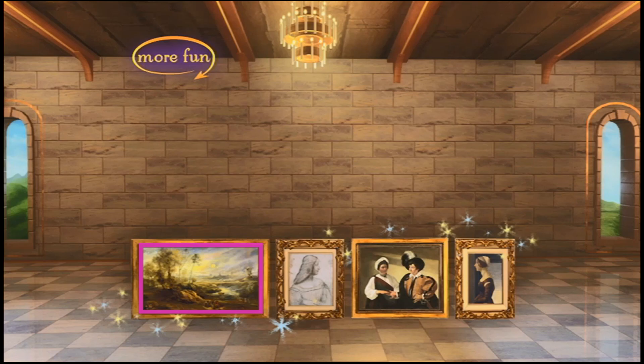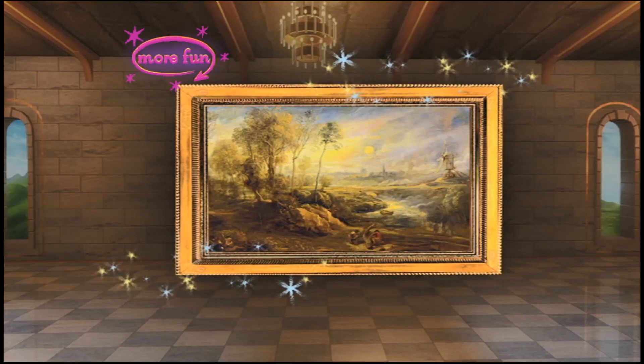The first painting I would like to hang is a landscape. A landscape is a painting of an outdoor view, like a wide open countryside or a range of mountains. Can you see the landscape here? That's right. This painting is a true landscape. It's called Landscape with Windmill and Birdcatcher. This painting is by the great Flemish artist Peter Paul Rubens.